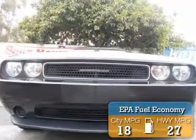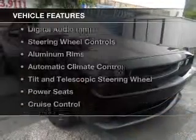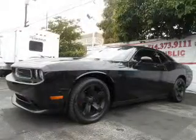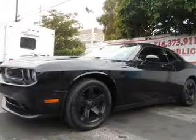Great fuel efficiency saves you money by requiring fewer trips to the gas station. The features include electric trunk, digital audio input, steering wheel controls, aluminum rims, automatic climate control, a tilt and telescopic steering wheel, power seats, cruise control, keyless entry, and a trip computer.